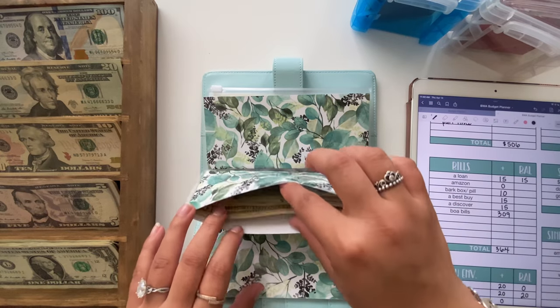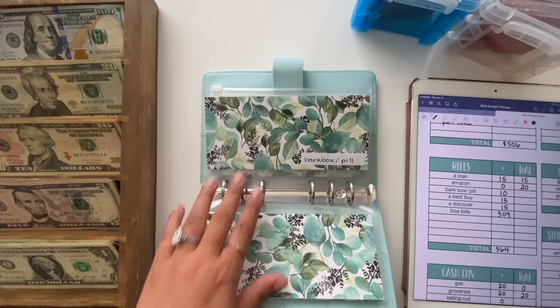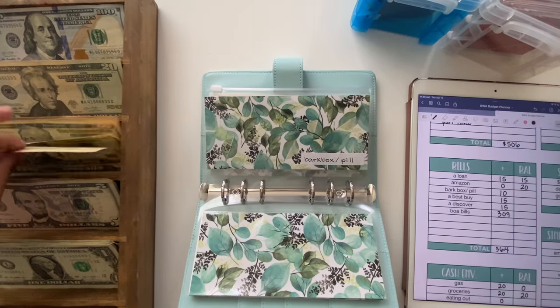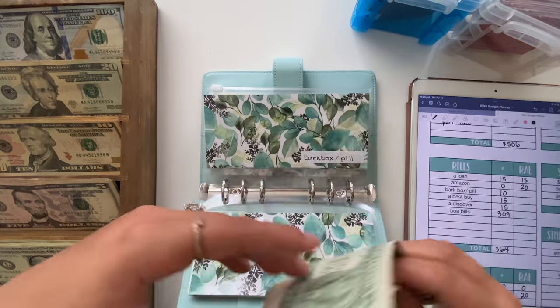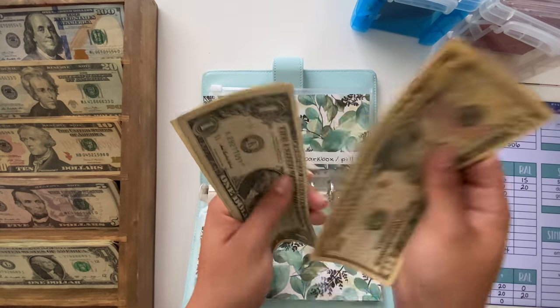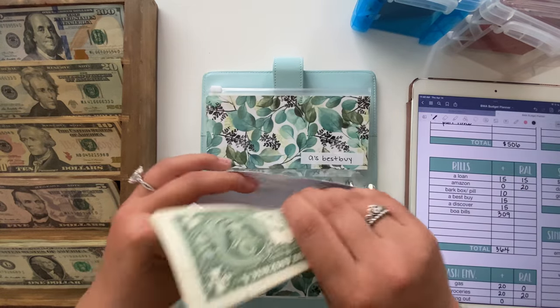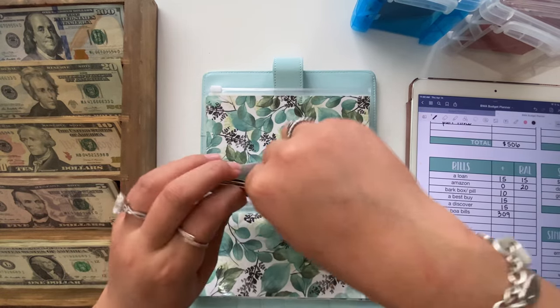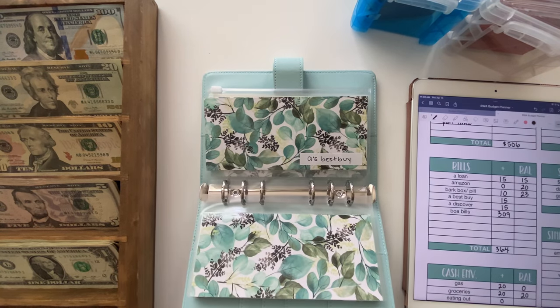Amazon is going to get zero but it does have $20 in it. Then BarkBox and Pill is going to get $10. This covers BarkBox as well as Wanda's Simparica Trio every month, so we have it combined — that brings it to $23. I do think I'm going to cancel her BarkBox so I can move that $15 a month into debt or something.